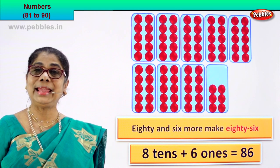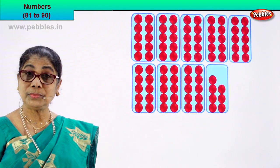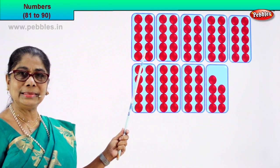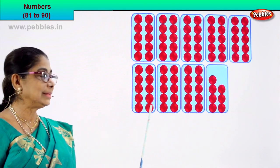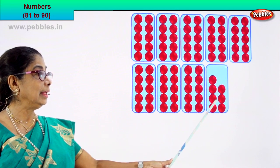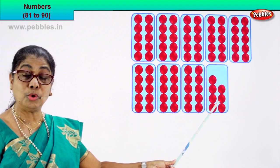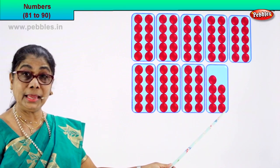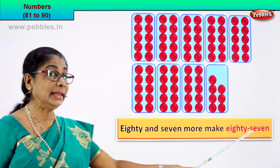Good. Shall we take our next numeral? Let's count together. There are 8 boxes and how many in each? 10. So how many tens? Let's count in 10: 10, 20, 30, 40, 50, 60, 70, 80. Count on: 81, 82, 83, 84, 85, 86, 87. 80 and 7 more make 87. Very good! 80 and 7 more make 87. So we write it as 80 and 7 more make 87.